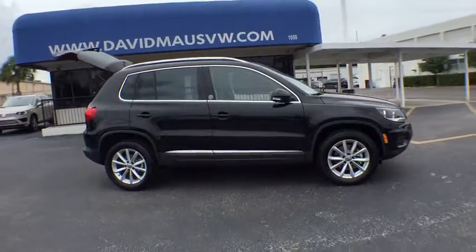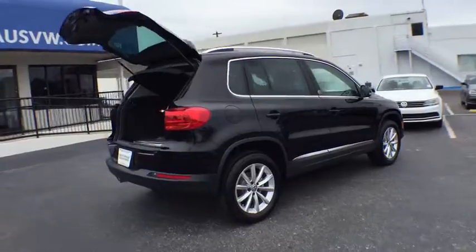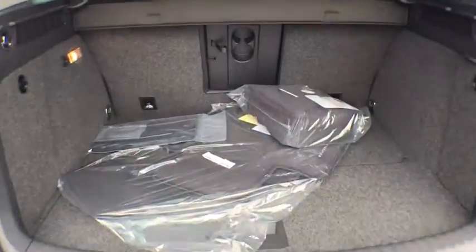Traction control. Stability control. Keyless entry. Power passenger seat. Anti-lock braking system. Steering wheel audio controls. Backup camera. Moonroof. Leather-wrapped steering wheel.